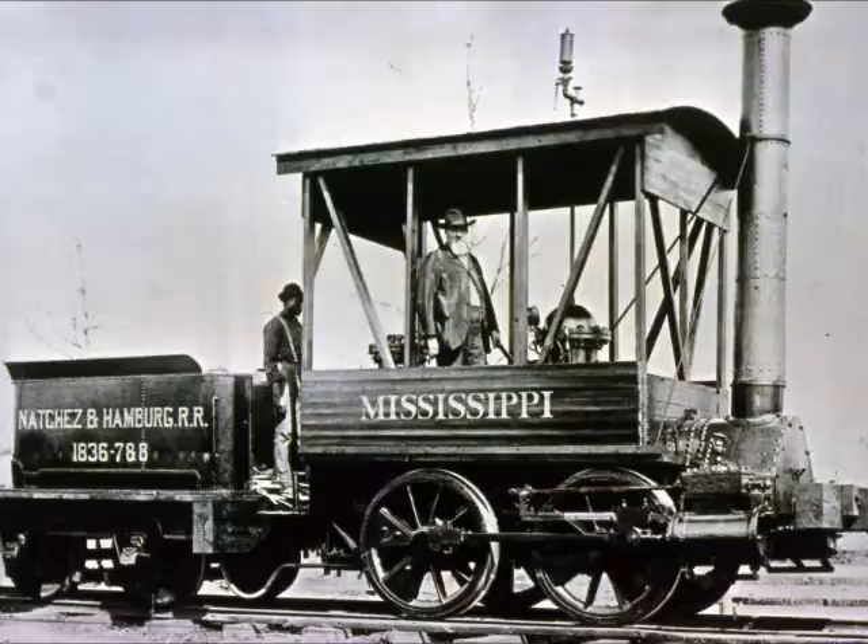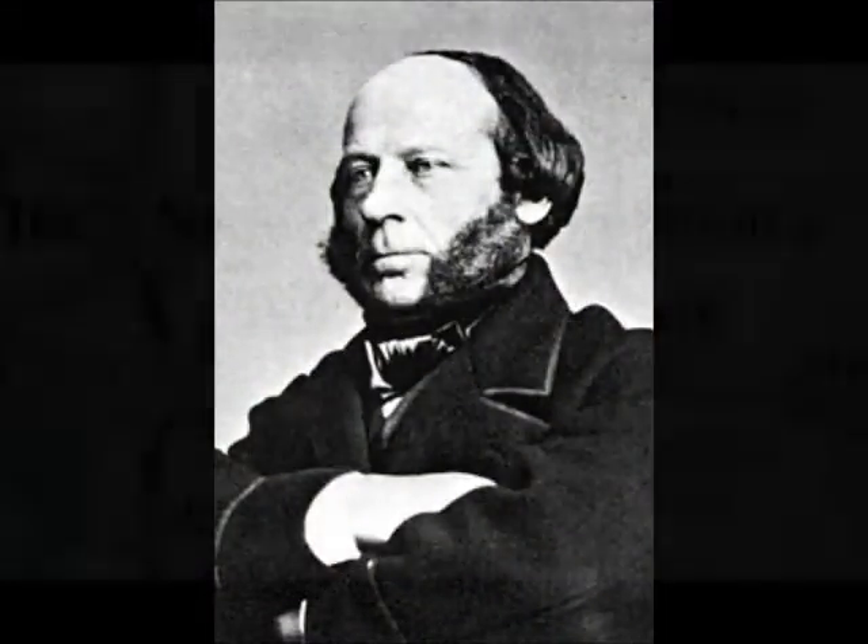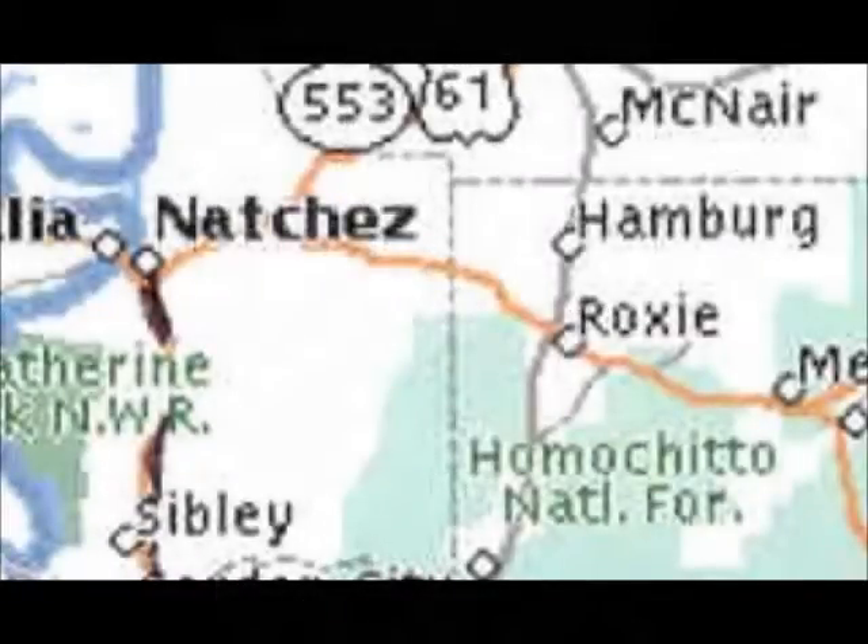In 1836, the newly chartered Mississippi Railroad Company, also known as the Natchez and Hamburg Railroad, began operation when the locomotive Mississippi was pulled up the bluff by a team of oxen. Built in Britain in 1834 by Braithwaite and Erickson, this train is believed to be the first to operate in the American South.